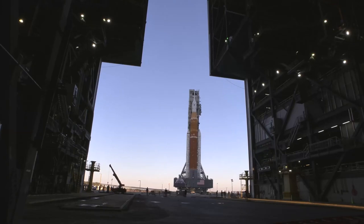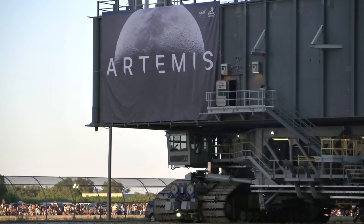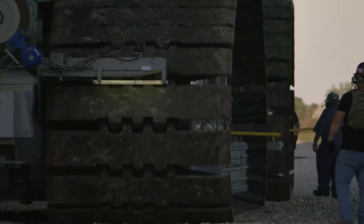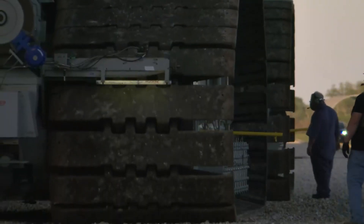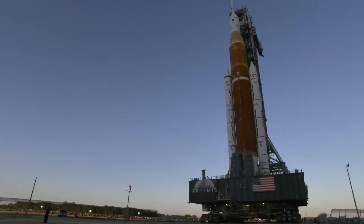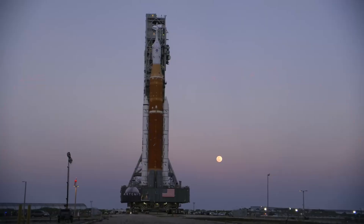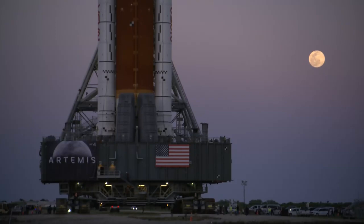In terms of rocket progress, over the last few weeks engineers successfully reconnected the hydrogen tail service mast umbilical, where a hydrogen leak was detected during the last wet dress rehearsal test. Back in the middle of June, during propellant loading operations, launch controllers encountered a hydrogen leak in the quick disconnect that attaches an umbilical from the tail service mast on the mobile launcher to the rocket's core stage. The team attempted to fix the leak by warming the quick disconnect and then chilling it back down to re-align a seal, but their efforts did not fix the issue. Thankfully, recently teams tested the connection and did not detect any leaks under ambient conditions in the Vehicle Assembly Building.